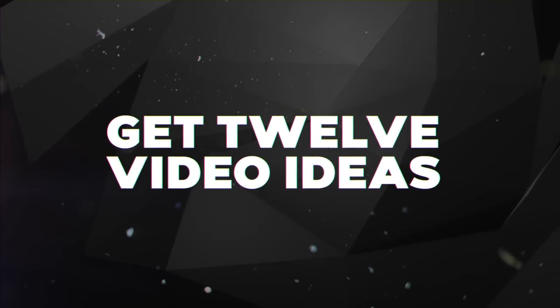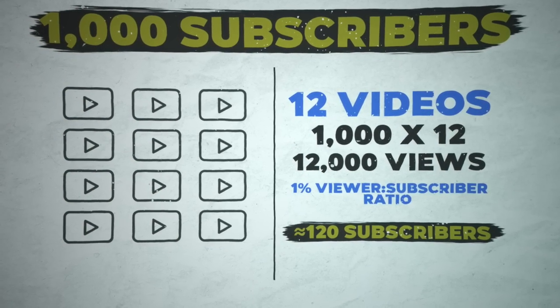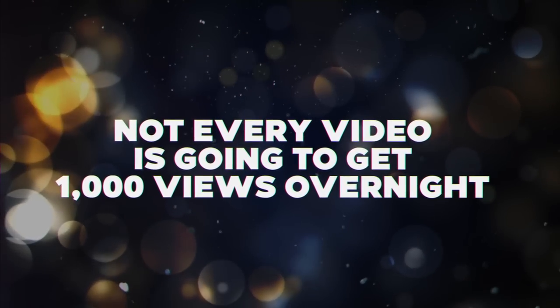Tip number two is to get 12 different video ideas for the start of your channel. If you already have a channel in the same niche, keep it; if you're changing niches, start a brand new channel. Going back to the math, we want each video to get at least 1,000 views over time, and we'll ensure that by choosing the right video ideas. Not every video will get 1,000 views overnight — it typically takes some time to accumulate.